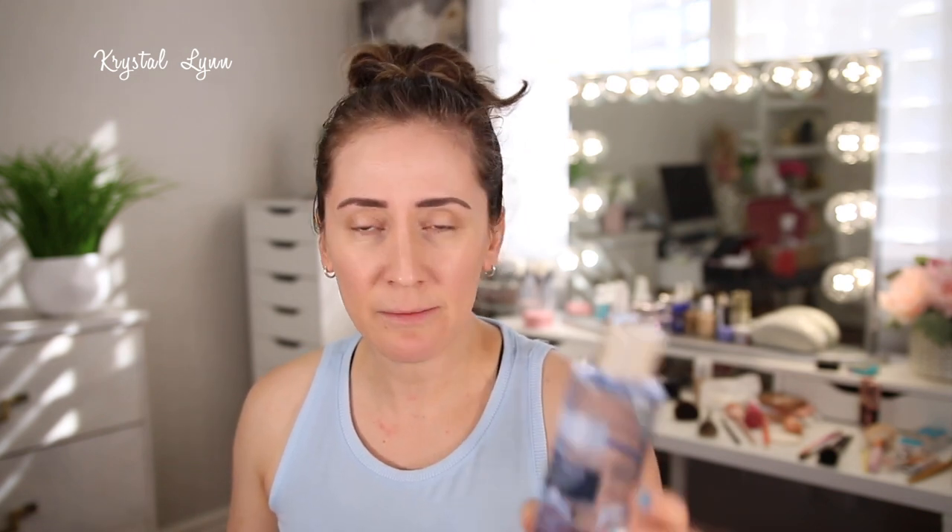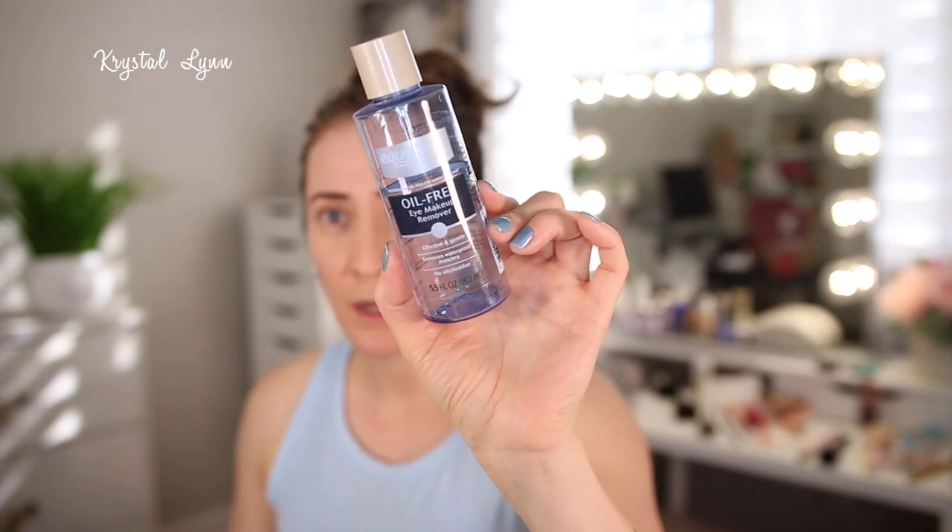Here's a third Pixi Rose Tonic — I just go through those like crazy. This is the Equate Beauty Oil-Free Eye Makeup Remover. It's from Walmart and is supposed to be like the Neutrogena one. I love this — it removes my eye makeup really well and even removes waterproof mascara. It does feel a little bit greasy, though it's oil-free — I just wipe it off after.